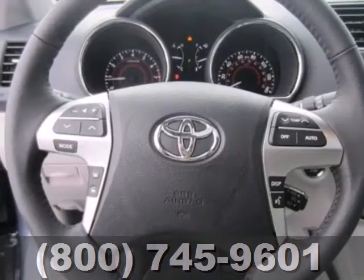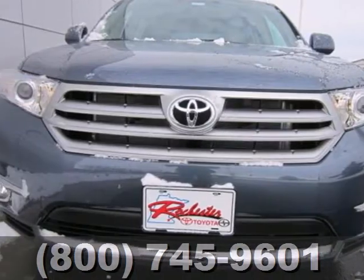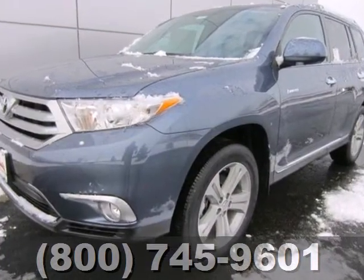You'll love all the head and leg room in the front and second rows. Enjoy all the room this 2013 Highlander has to offer and bring your family in for a test drive today.